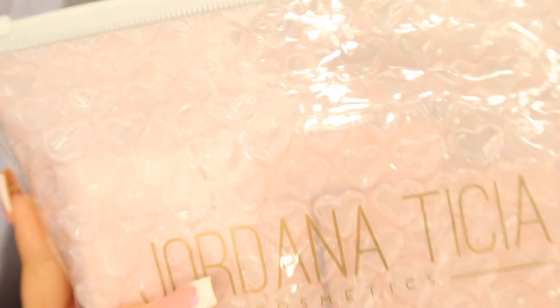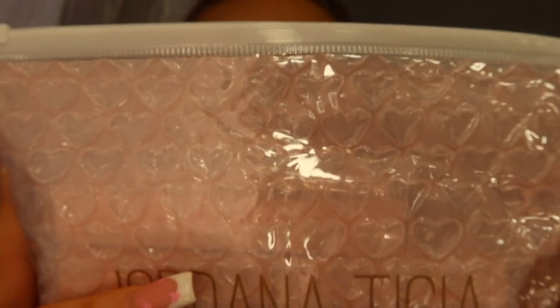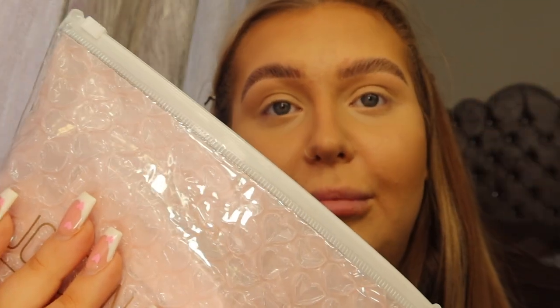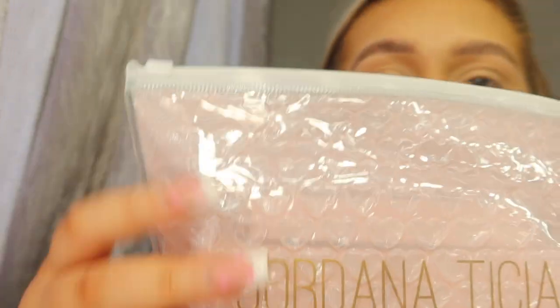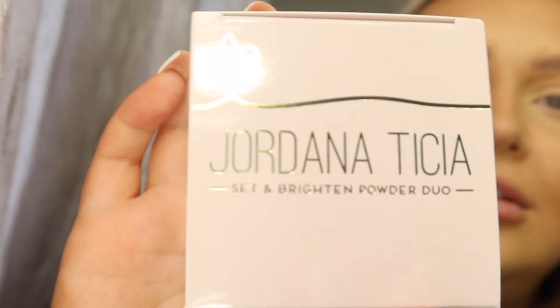It comes in this little ziploc pouch, and it's so cool because it's this love heart-shaped bubble wrap, which I think is really good - she's done it all in one rather than a separate bag with separate bubble wrap inside. It keeps all the products nice and safe, which I really appreciate. Oh, I just bloody love pink - this is just my vibe all over, I'm already obsessed. And these are the two lip glosses, but we'll get to those a bit later. Oh my god, this packaging is so cute!